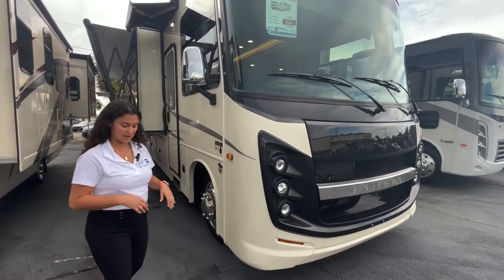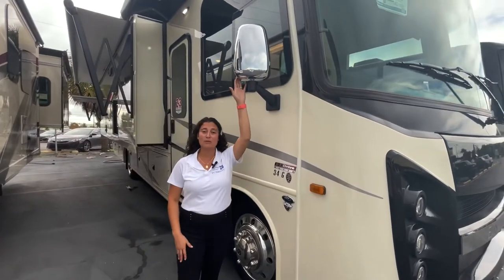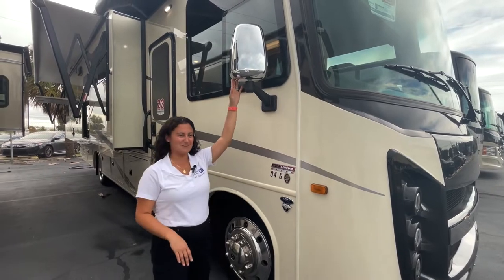These Integras are super high-end — they do not spare any expense. You've got chrome mirrors with side-view cameras, heated and electric.